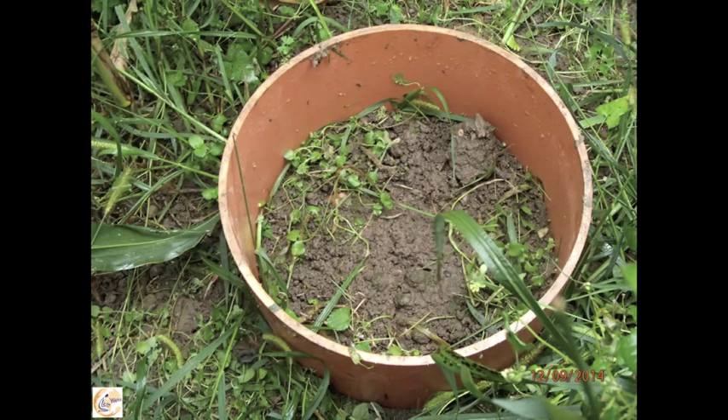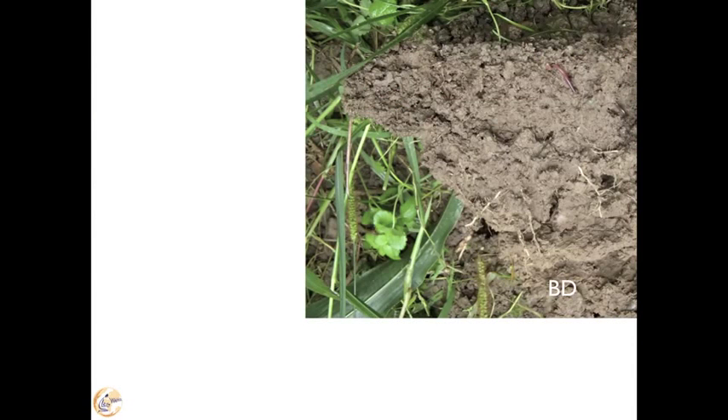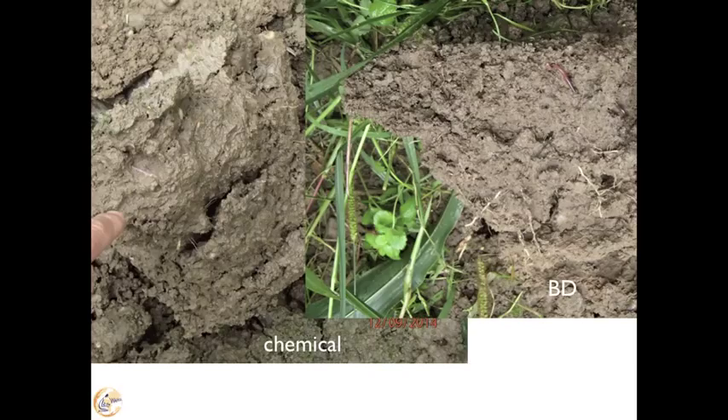This was the soil after 150 millimeters of simulated rainfall — and here you see the soil structure. And this was the conventional soil by the side.